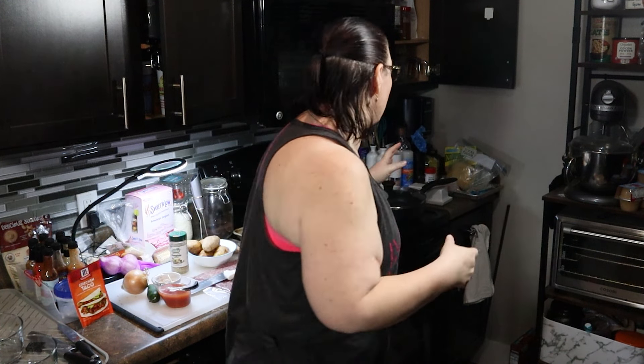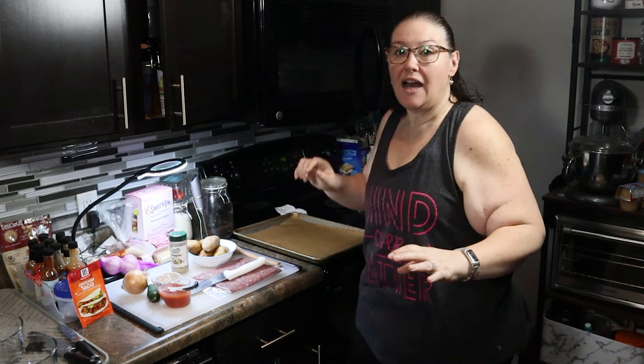Meal prep is a dirty word for a lot of people because it conjures images of hours and hours of time and an entire day lost to just preparing meals where you're going to have to eat the same thing every single day for a whole week. I don't approach meal prep the same way as most people. I use it as a way to save myself some time during the week.